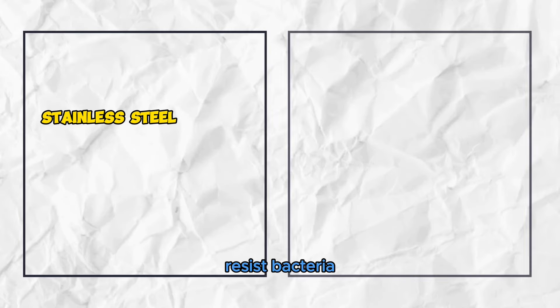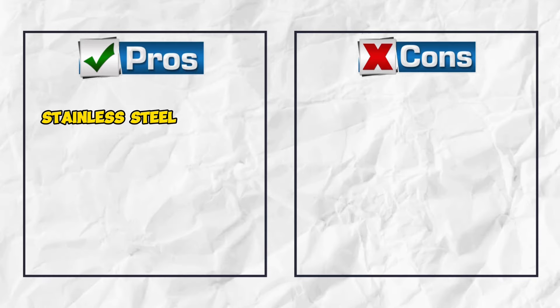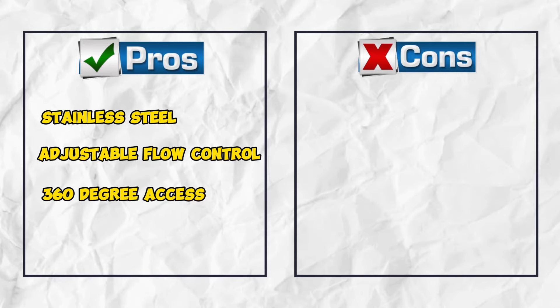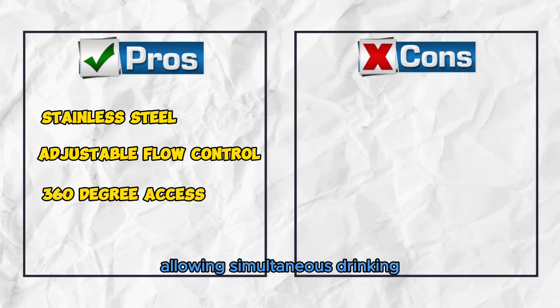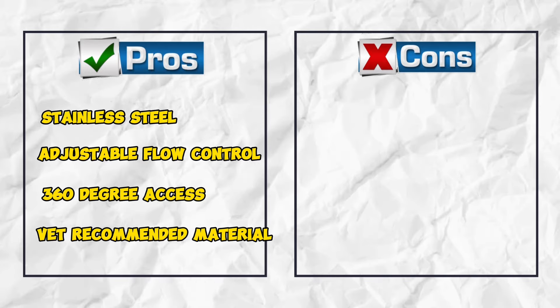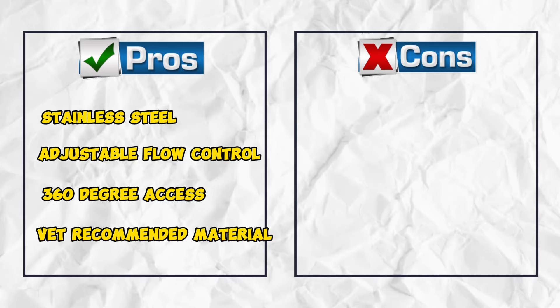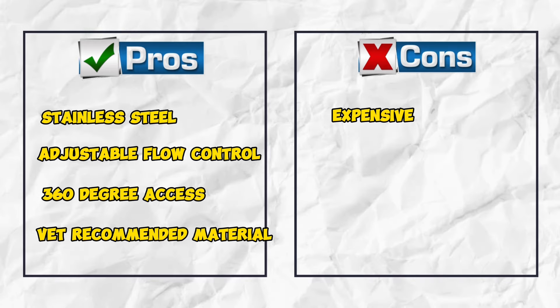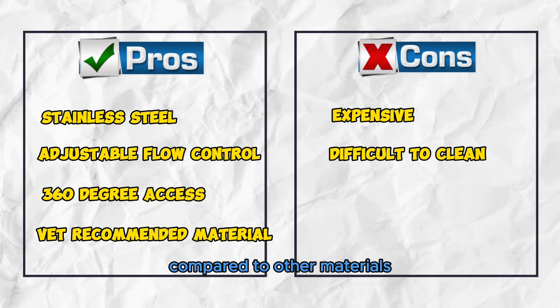Pros: Stainless steel resists bacteria, providing a hygienic drinking experience for your cat. Adjustable flow control allows you to customize the water flow to suit your cat's preferences. 360-degree access is perfect for households with multiple cats, allowing simultaneous drinking. Vet-recommended material — stainless steel ensures safety and durability for your pets. Cons: Expensive, with a higher initial cost compared to other materials. Some users may also find it difficult to clean compared to other materials.